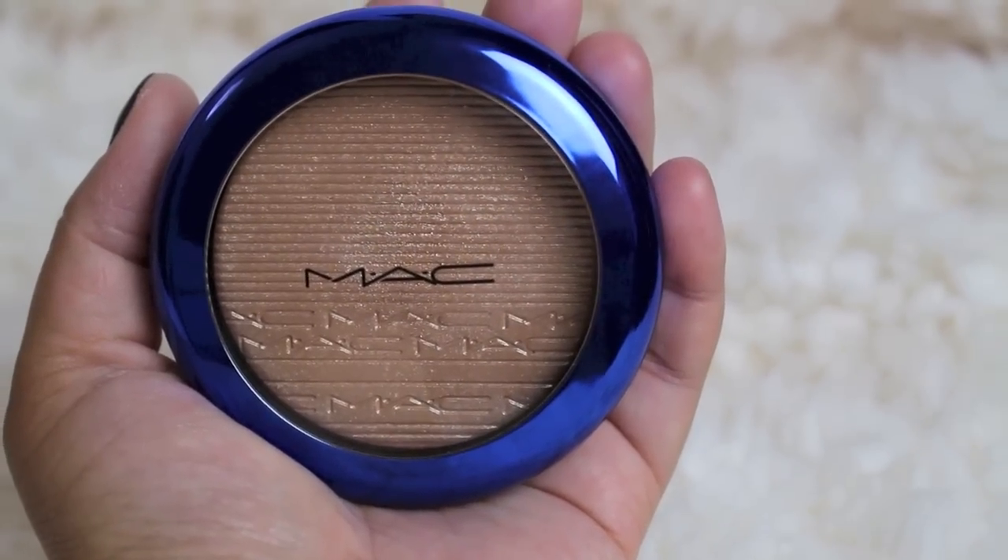So the packaging is royal blue and feels very light. It doesn't feel the same quality as the ones that are permanent. I have a Simpsons blush and it's very heavy — I know it's a blush, not a skin finish — but for me the packaging feels like it has a coating of this royal blue and I think this will kind of fade over time.